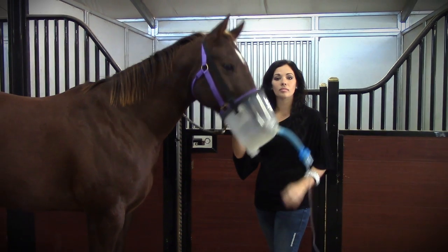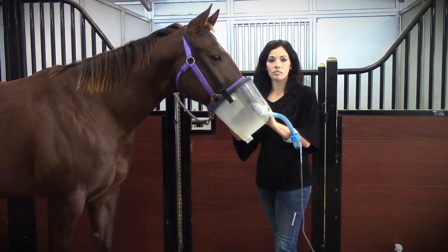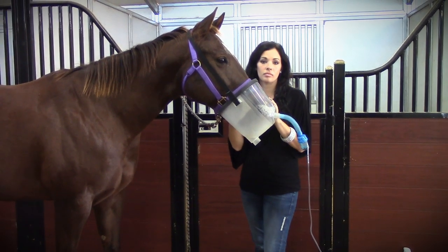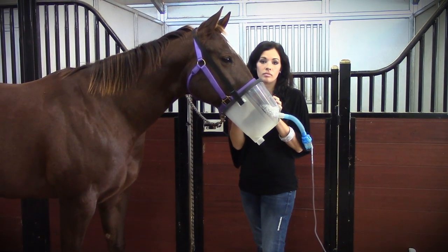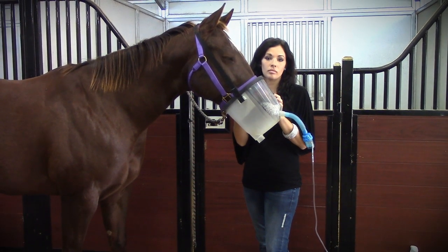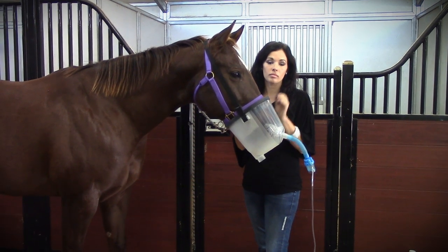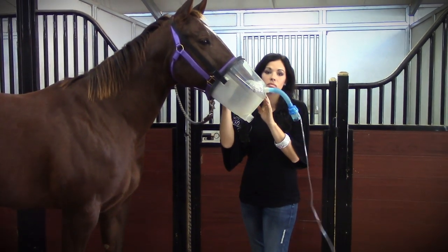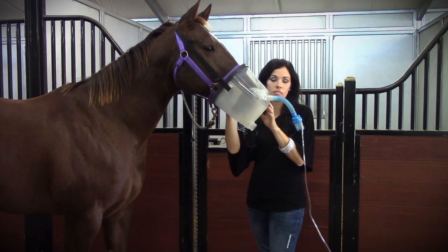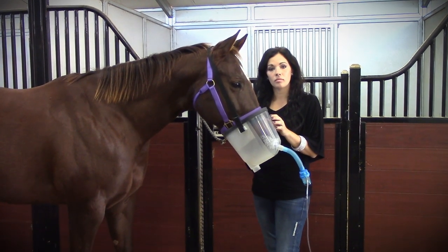Your horse is feeling the same way. By nebulizing up to two hours prior to the run, you're cleaning out everything in that horse's system. Think of the horse that gets antsy in the alleyway or gets a lot of anxiety before they run — most people start thinking it's a muscular or skeletal issue when actually it's respiratory. The horses are anticipating not being able to breathe. By cleaning out their system, you're doing nothing but helping your horse.